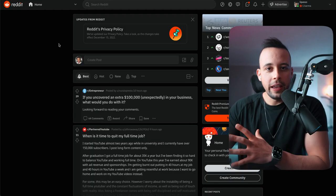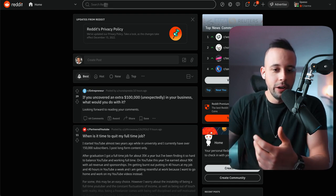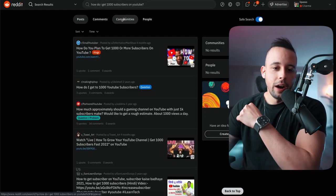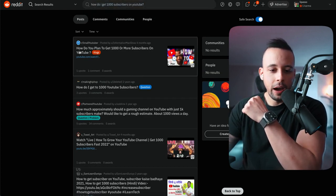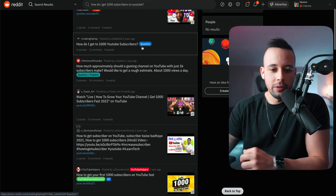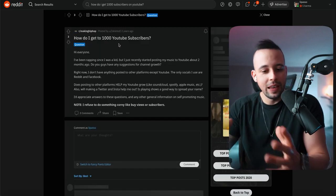The second website you're going to use is Reddit.com. You already have the information from what you've done on Quora. Go to the Reddit search bar and search something like 'How do I get 1,000 subscribers on YouTube?' Find relevant questions, answer them, generate value for the person first so you don't look like a spammer, and then post your affiliate link at the end offering the product you want to sell.